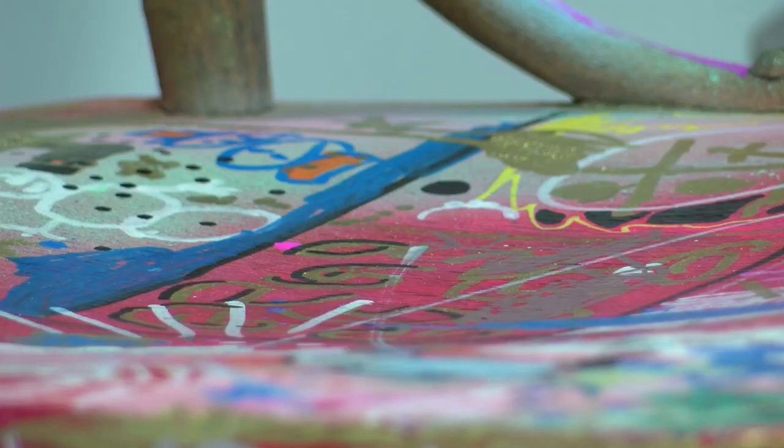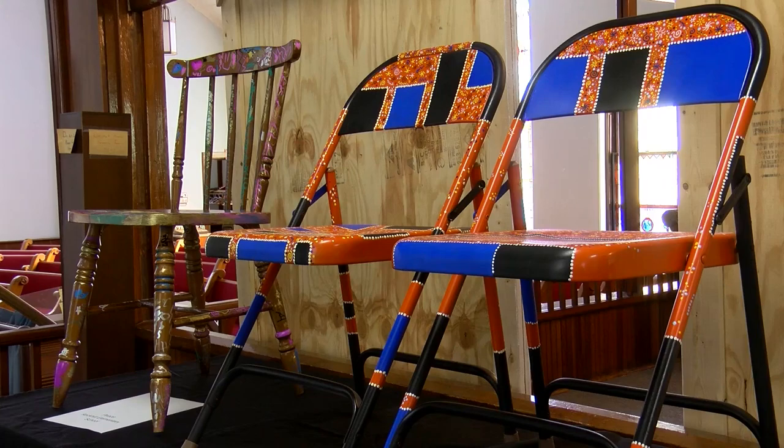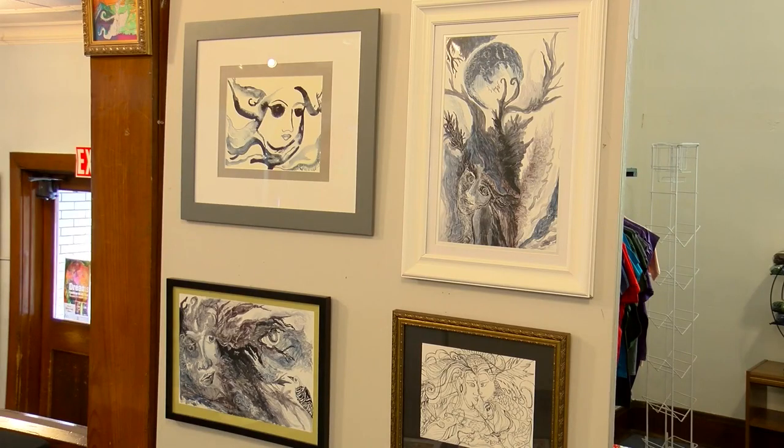Dreams is a collection of primarily liquid watercolor paintings. Crumb also experiments with what she's painting on and likes to combine elements that normally wouldn't go together. She hopes that her work can inspire creativity in the community members that come to see her exhibit.